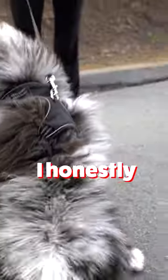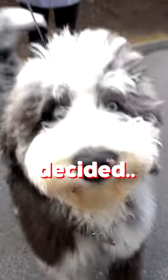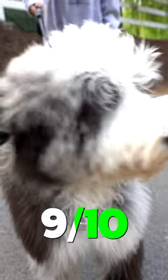Stick number two. I honestly didn't even know he picked up a stick. It is so small. I think it's extra funny that he decided, yep, this is the stick I'm picking up. I'm giving this a 9 out of 10.